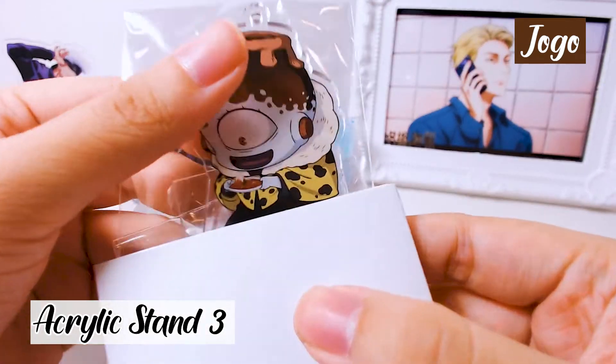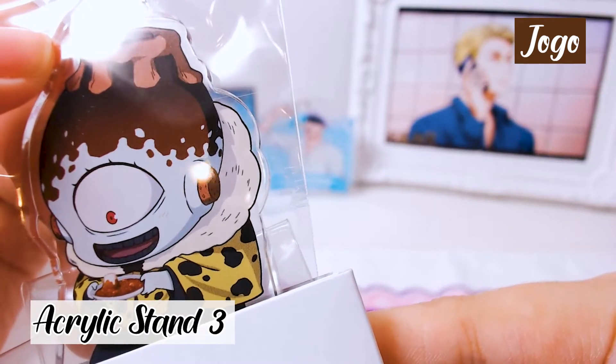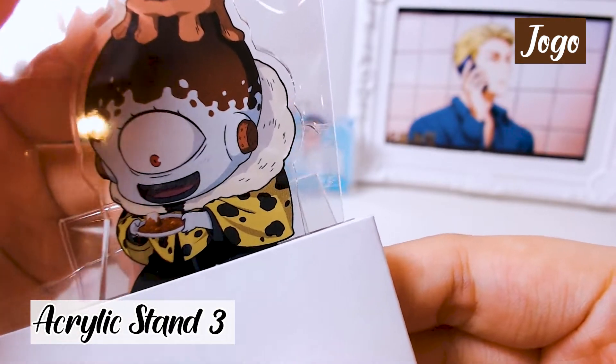It's Jogo! Jogo is eating the curry rice from that episode in Jujutsu Kaisen, and you can see his little eyelashes. He's so cute!